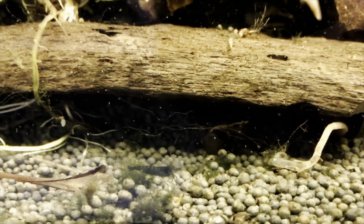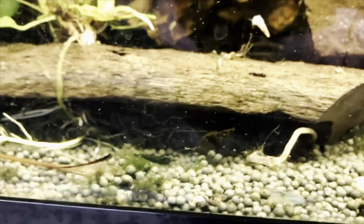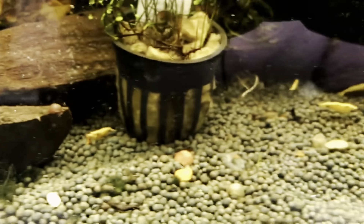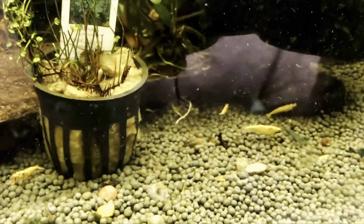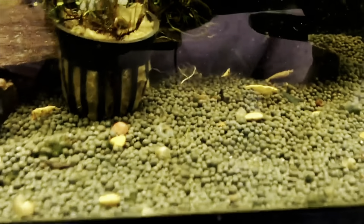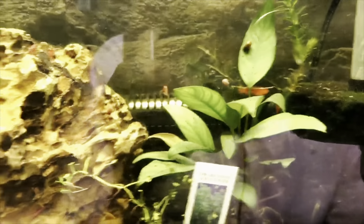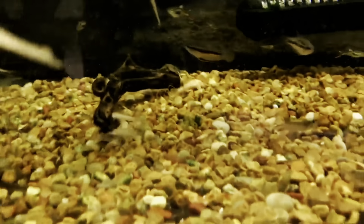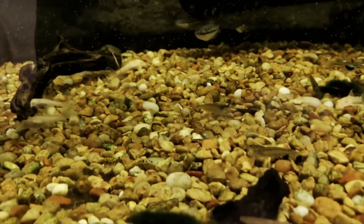Next I wanted to show the new shrimp that we got in. We got 12 blue pearl shrimp, 12 blue velvet shrimp, and 12 bloody mary shrimp — you can see them all crawling around in here. They're all very vibrant and very pretty. We also got in some new mono shrimp; you can see them crawling around on the bottom.